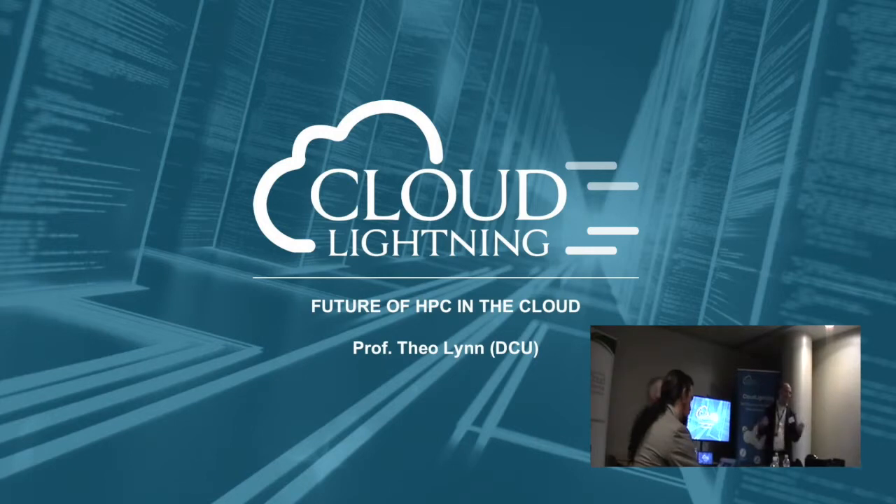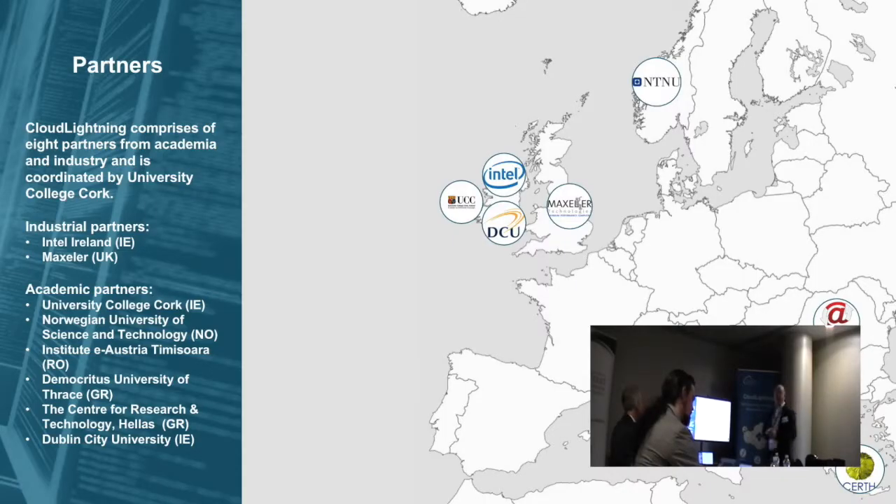Getting the actual academics engaged with industry is one of the big challenges, and trying to get your IP out is a huge part. So we're here and hopefully this is of interest. Cloud Lighting has eight partners and the two industrial partners are Intel and Maxler. Maxler is a data flow engine provider based in London, working in the financial services sector designing solutions based around a high performance processor for data science type jobs.